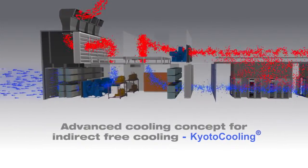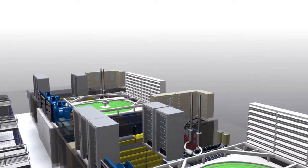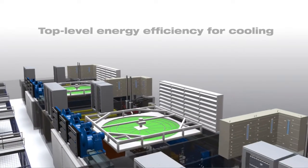Kyoto cooling is also highly efficient. The Kyoto wheel provides sufficient cooling for an average of 340 days a year, without the need for any powered cooling.